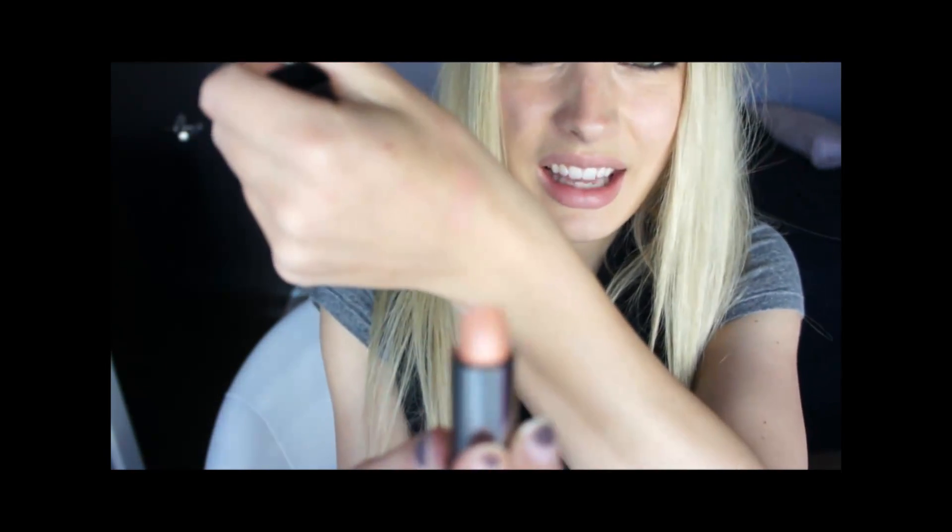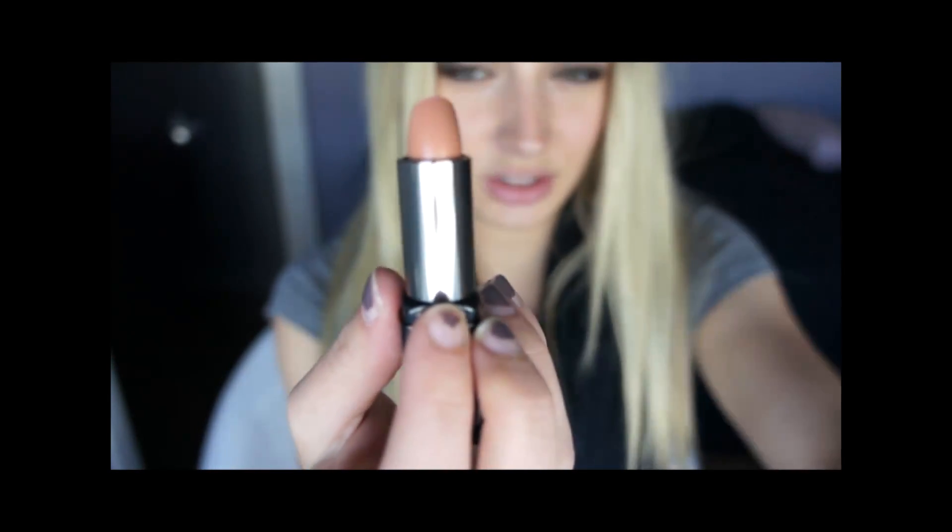I'm going to start with lightest to darkest. The lightest ones I won't try on — the dark ones I will — because when I say light I mean like a nude color. This one is the Makeup Forever number 22. I guess I'll try swatching it for you. It's just nude.